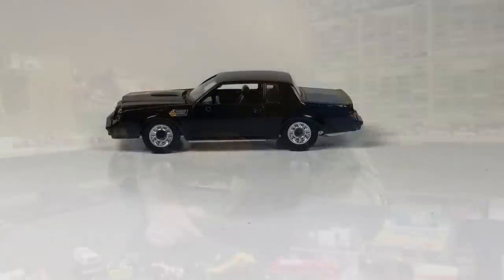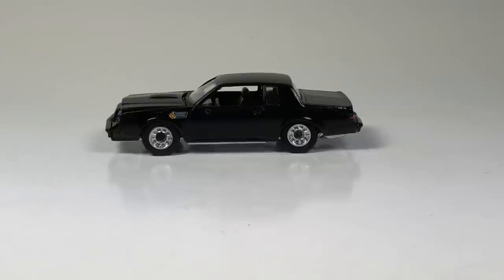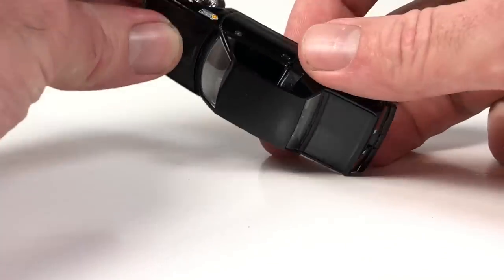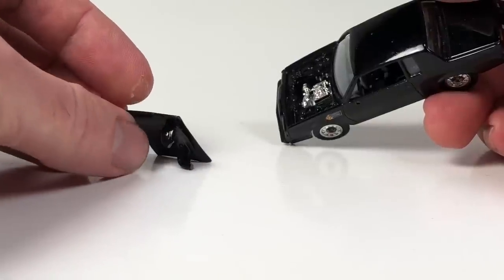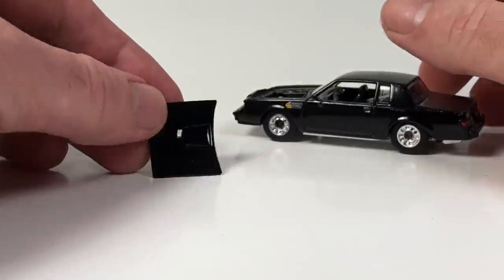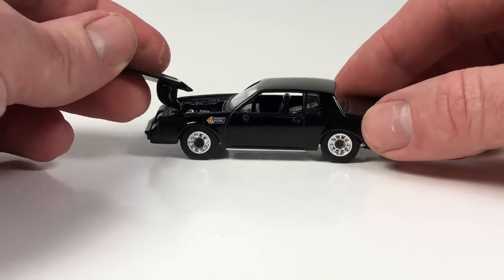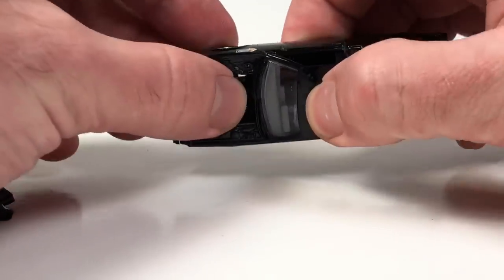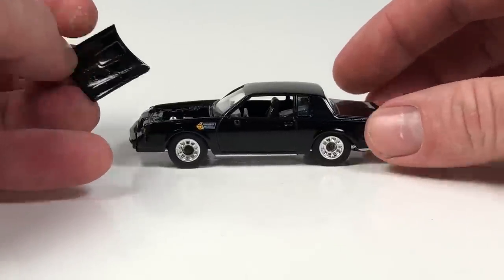Let's start by taking a look at this Racing Champions Buick Grand National — Buick Regal. I wanted to open up the hood of this car, so I did the classic hit-it-on-two-fingers thing and the hood broke completely off. That is such classic Racing Champions right there. It's also got zinc pest — a problematic thing where there are lead impurities in the metal and eventually this thing will probably crumble to nothing.